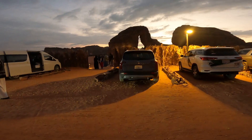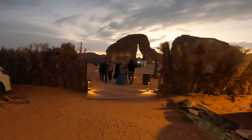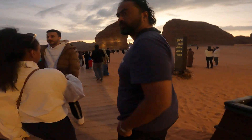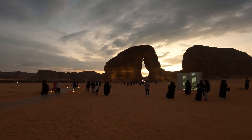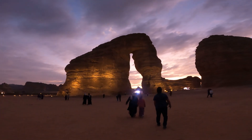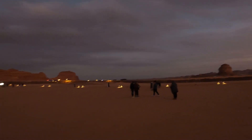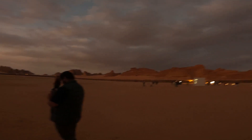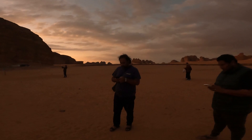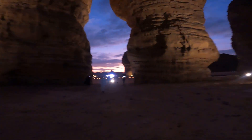Elephant Rock is an iconic geological marvel. The moment you see it, you can recognize its elephant-like form — it has a distinctive trunk and body. They say it has been there for millions of years. In Arabic, it's called Jabal Al-Fil. It's a monolithic sandstone formation. We visited both in the daytime and at dusk. It looks okay during the day, but it's truly magical during the evening.